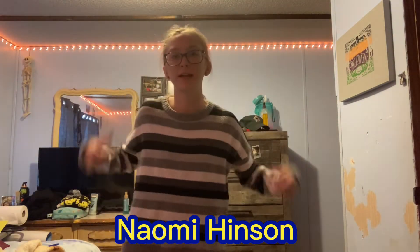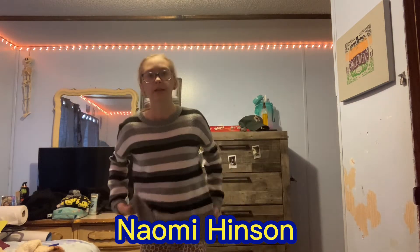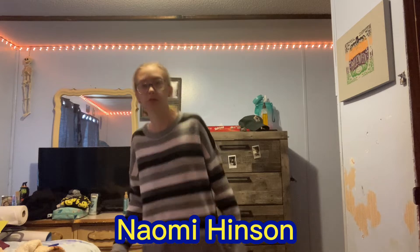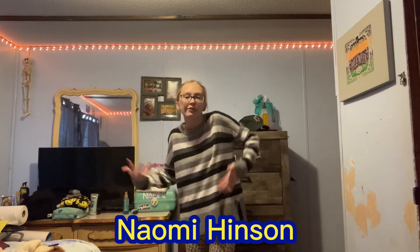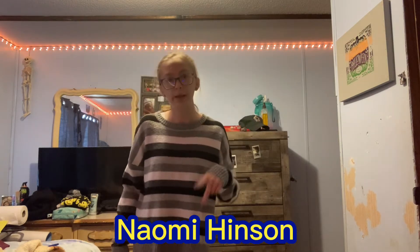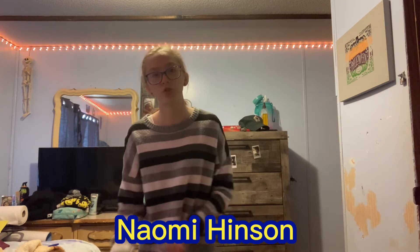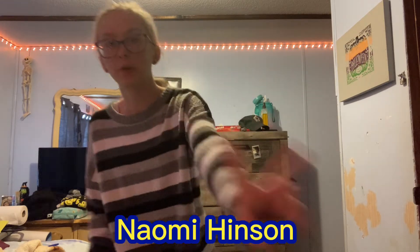So this is outfit number one — the sweater. It's like black, gray, dark green, and white. And then these are the leopard leggings. I love to wear this when it's fall because it just gives you that fall vibe. The next outfit is overalls with pants and a shirt — that'll be outfit number two.